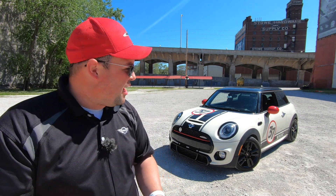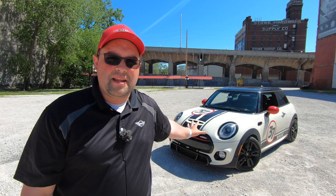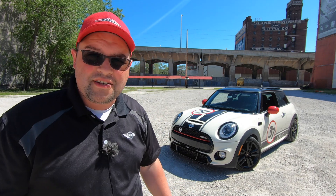So, without further ado, I introduce you to Project Bandit. This is the new Mini for the Miniac, and I'm impressed and excited about this car. I can't wait to share it with you all. So, let's get to the features.